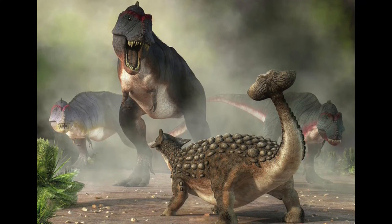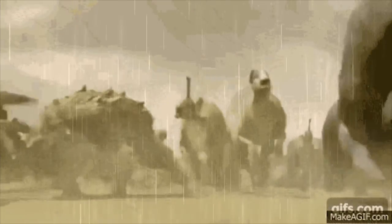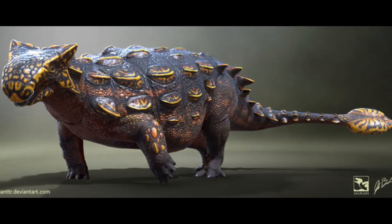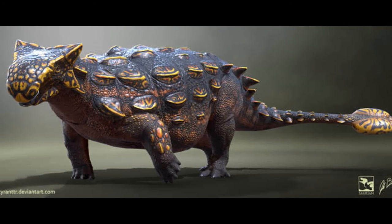You can see Ankylosaurus in most paleo content, whether it be documentaries, Jurassic movies, books, TV shows, cartoons, and more. Ankylosaurus is a very famous dinosaur, and we know it would use that club tail to help fend off predators.